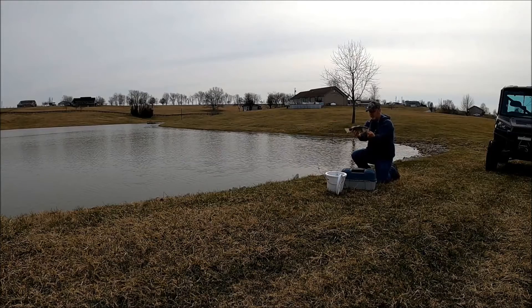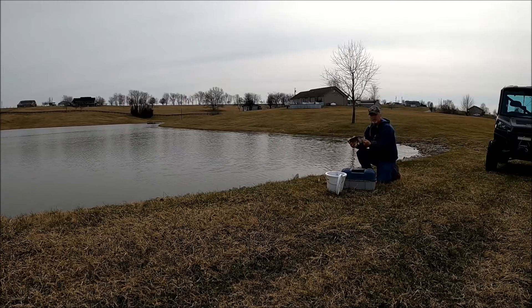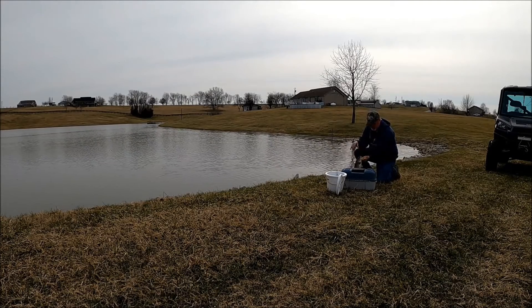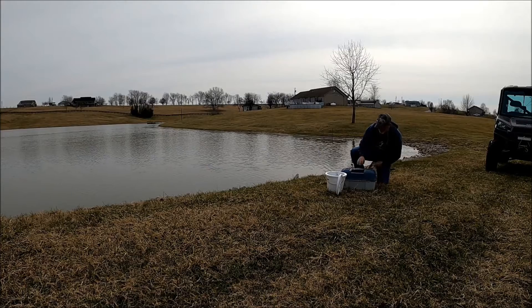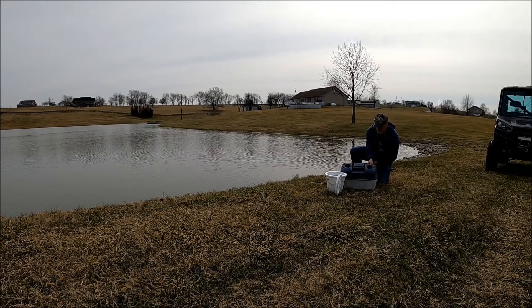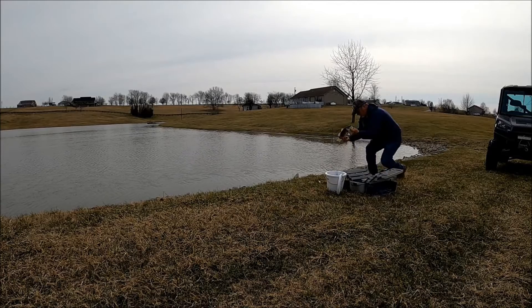These are decent fish right here, about a pound and a half — nice, beautiful looking fish right here. But we want to leave these here and get the bigger ones as we catch them, but it's just early still. What a great day. Beautiful looking fish.